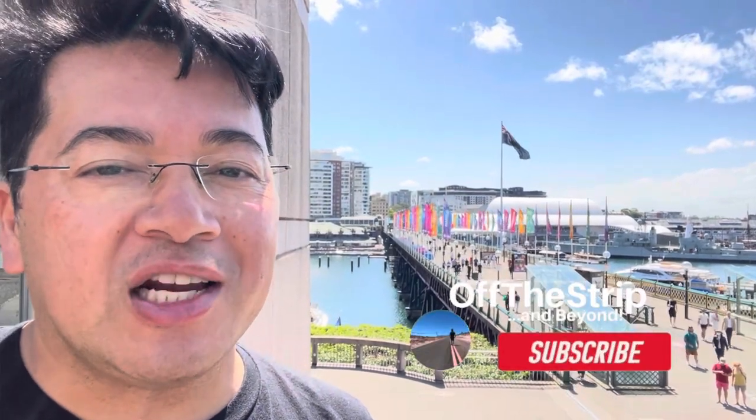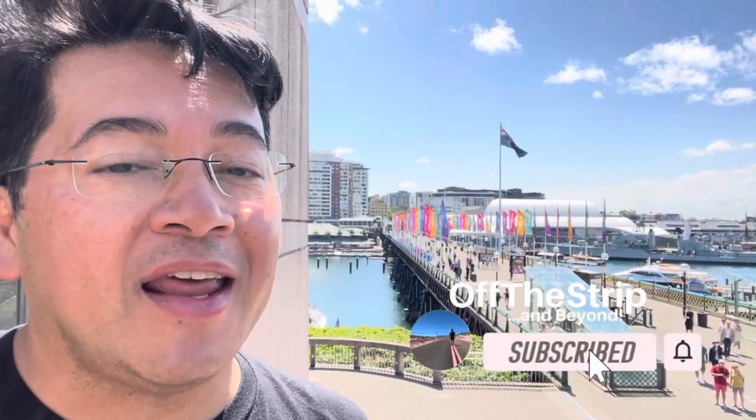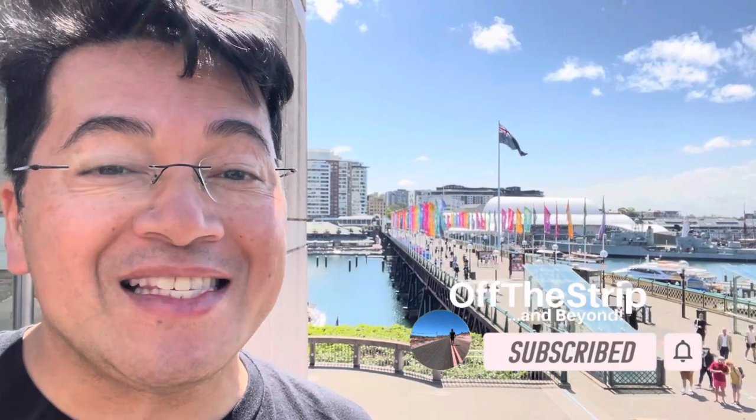Hello, my name is Alfredo and this is Off The Strip, where I'm going to dish you to places just minutes off the Las Vegas strip or take you on one of my adventures. If this is your first time to my channel, please hit that subscribe button and that notification bell. More information is listed below.